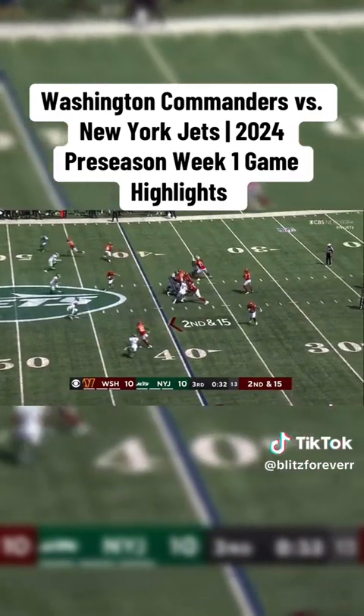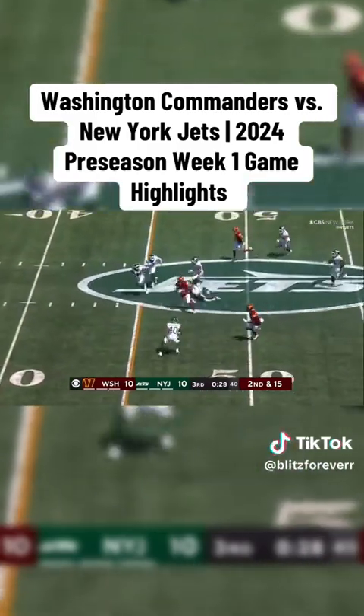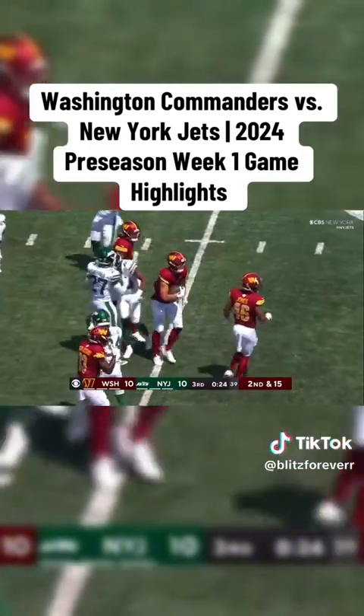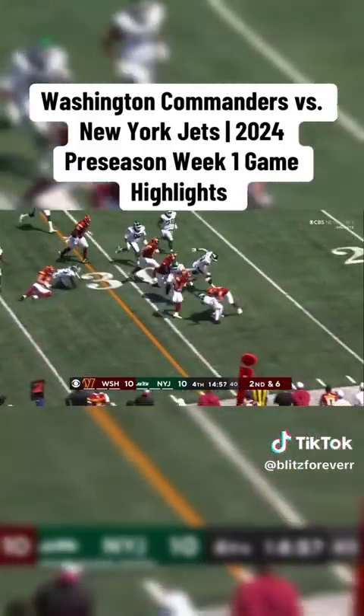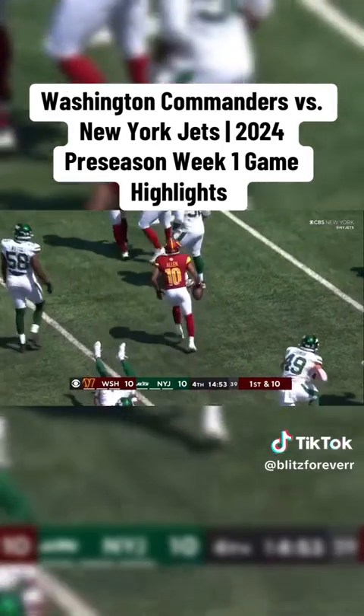He was a fourth-round pick in 2019. Hartman going through his reads and a ball over the middle — it's caught for a first down by McCaffrey. Sam Hartman, the rookie quarterback from Notre Dame, darts one to Kashmir Allen — he hurdles his way to a first down.